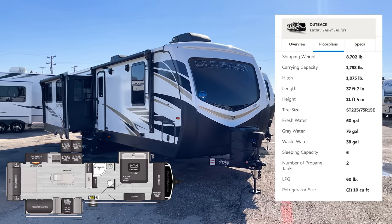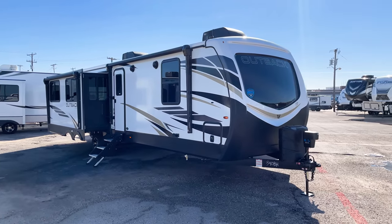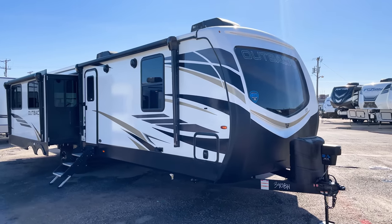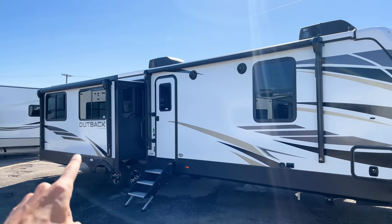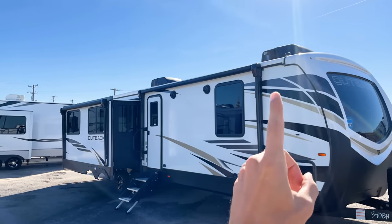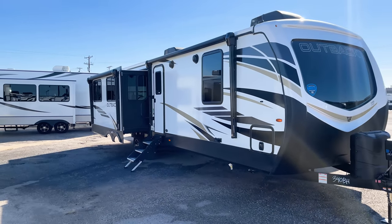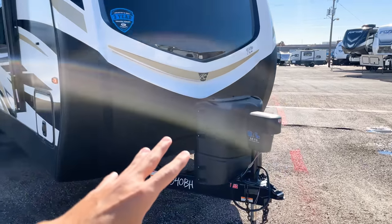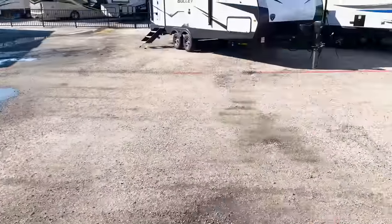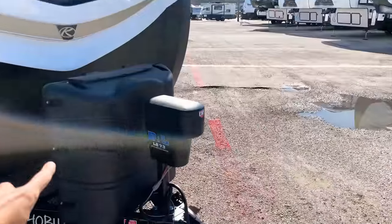I'm going to get through the outside as quickly as I can — specs are up on the screen. This particular unit is 37 feet 9 inches and 8,800 pounds as it sits. On the outside you have two awnings — one on the slide out and one main awning — giving you almost full coverage along the RV. The Outback also comes with 30-pound propane bottles instead of the 20-pound bottles you see on most other travel trailers.